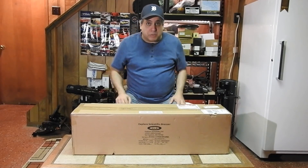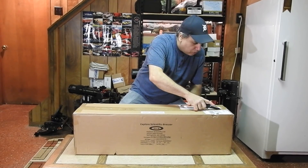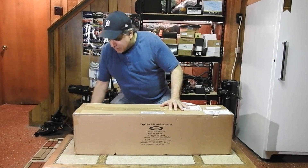I forgot my knife — let me get my knife and we'll open this up. Okay, let's open this up.